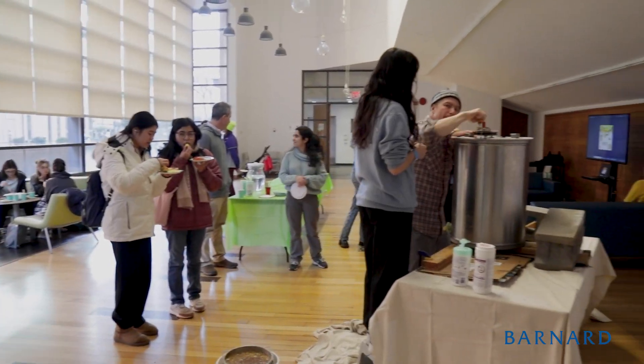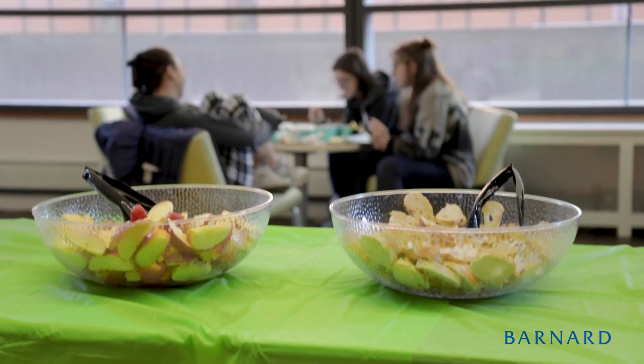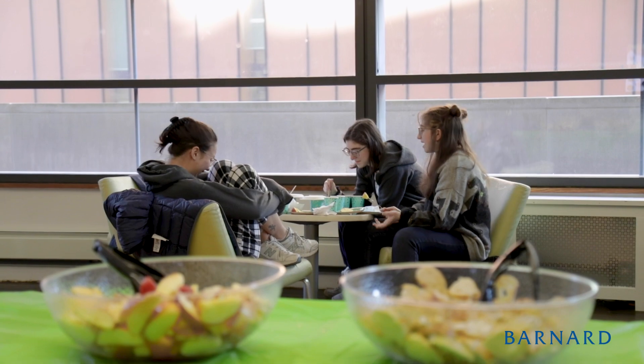I came to the honey event today to get a taste of some of the fresh honey from the bees at Barnard. Seeing how much honey they're producing is really amazing, especially how good it tastes and that we all get to enjoy it together. That makes me really appreciate their presence here on campus.